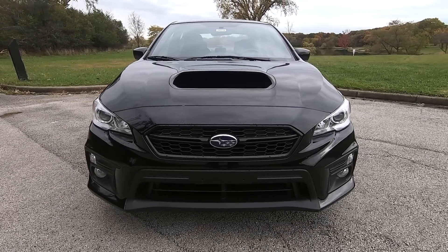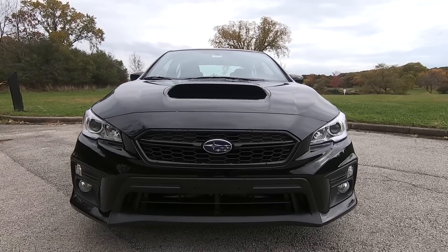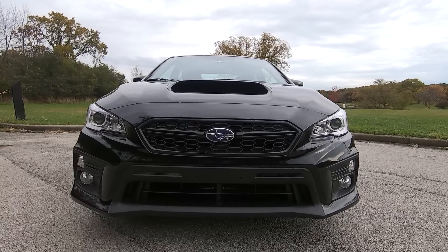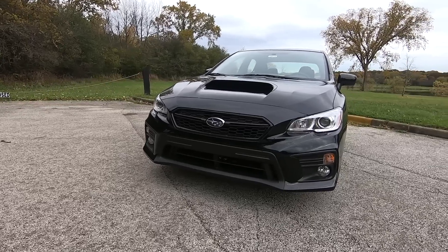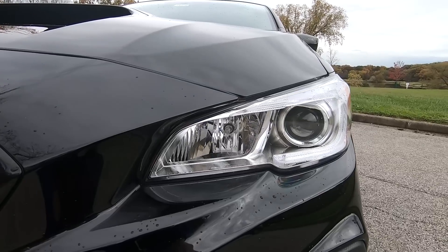Let's start by looking at the exterior. The front end has an aggressive design with a huge functional hood scoop on top, along with good-looking headlights and an edgy bumper design. This black-on-black WRX is absolutely stunning. This premium model has projector headlights and fog lights, both halogen.